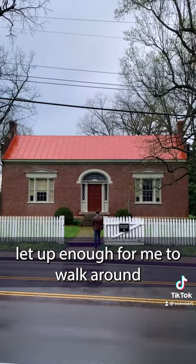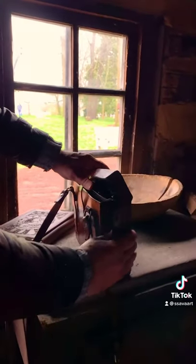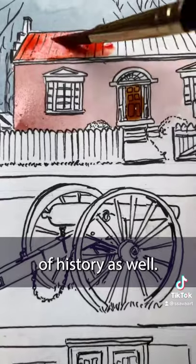I'm so happy the rain let up enough for me to walk around and get a little painting in today. It can capture a little bit of history as well.